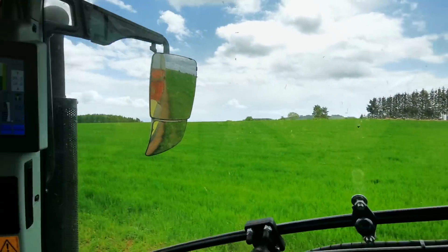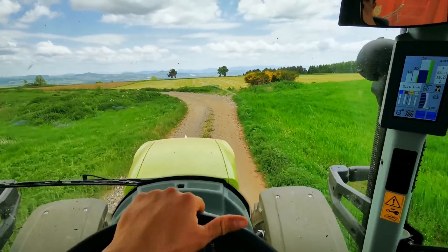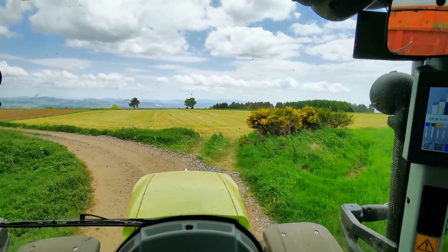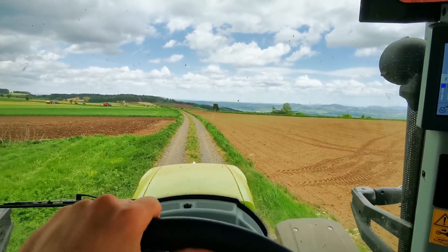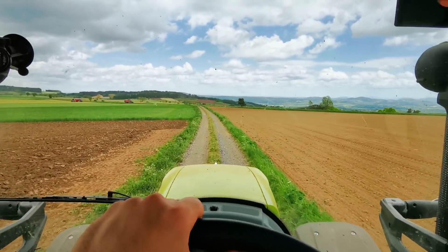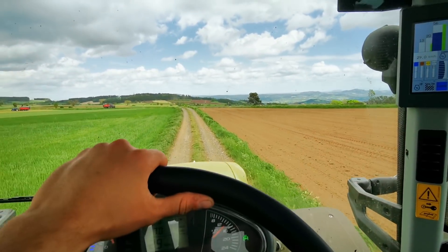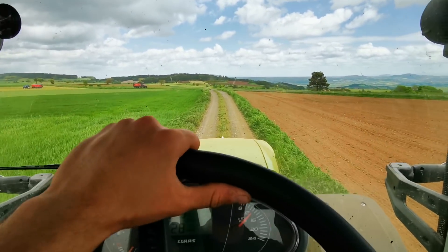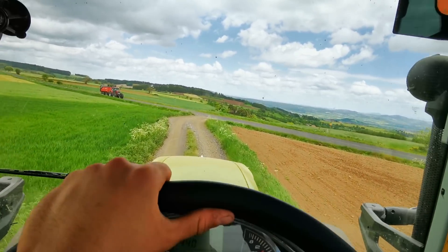Seeing the subscriber count grow is the best reward. Again today, really nice landscapes from the office. There is worse as a view, I think. Come on, it's dusty in the lanes. Well, the Arion is really comfortable, as I was saying earlier. It's really a pleasure, this tractor, for ensilage transport.